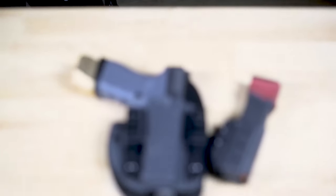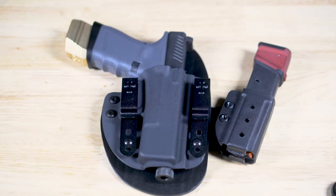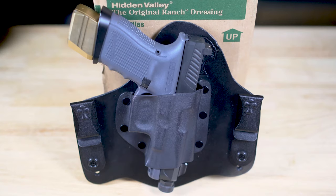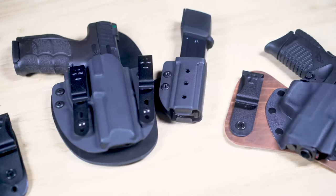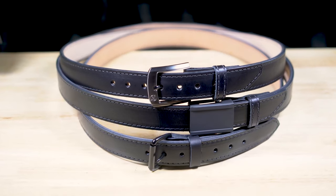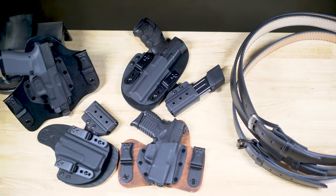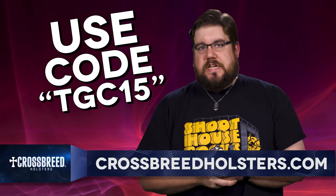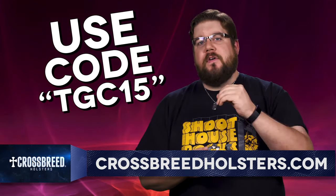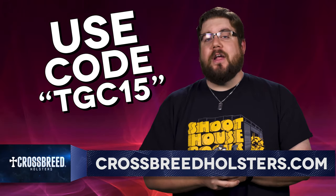I've been thinking about getting a hybrid lately — not the kind you're thinking, but the handmade-in-the-USA kind with leather and Kydex, available for just about every popular handgun, and comfortable all day even for a big guy. Crossbreed Holsters will definitely check those boxes, and if you use the code TGC15 over at CrossbreedHolsters.com, you'll get 15% off your entire order.